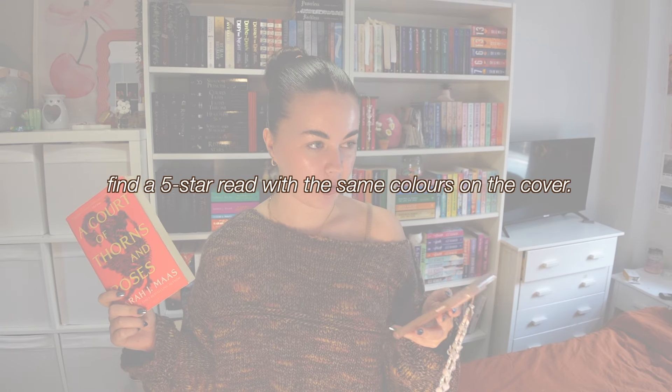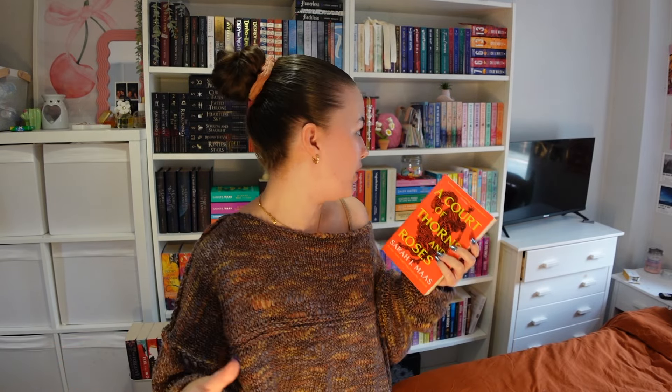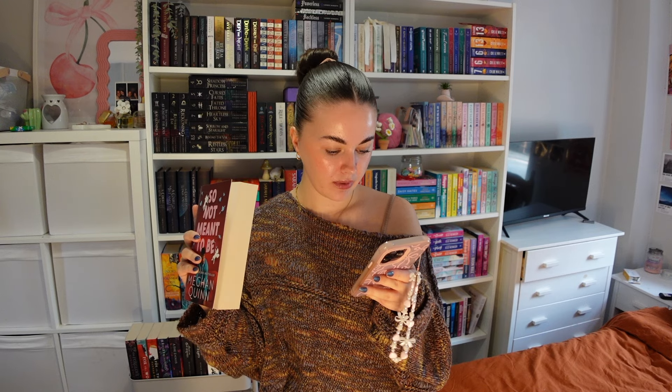Prompt four: find a five-star read with the same colors on the cover. ACOTAR is red with yellow writing. My five-star pick is Not So Not Meant to Be by Megan Brandy — I read it last year and loved it. Both covers are red, though ACOTAR looks more neon red and this one is a darker red. That works.